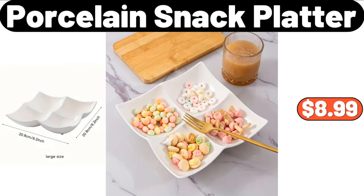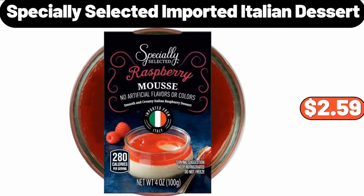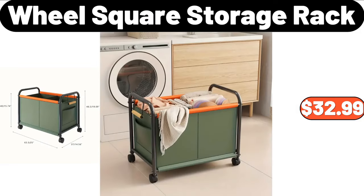Porcelain Snack Platter, $8.99. Specially Selected Imported Italian Dessert, $2.59. Wool Square Storage Rack, $32.99.